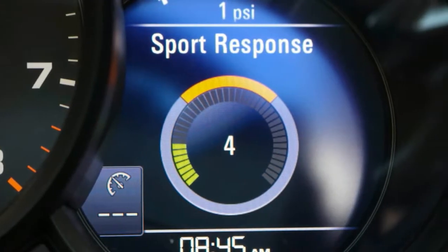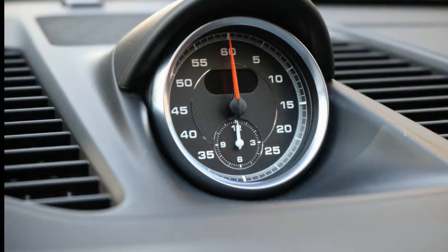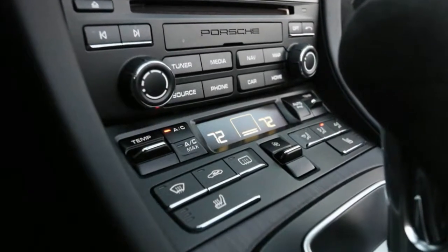Porsche is happy to apply red threading to the seats and the steering wheel for a small fee, and the black tachometer can be swapped out for a red-faced one. Either would help while still remaining stylistically consistent with the GTS's heritage.